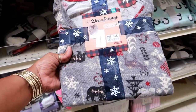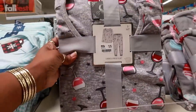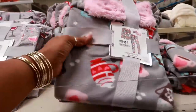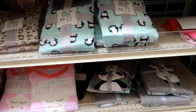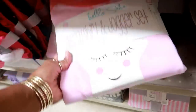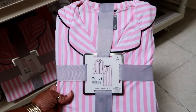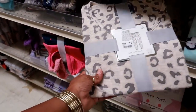This is a deer-print footed set for $15. They got different ones — look at that one with the wine on it! And these are ladies. There's hot cocoa and penguins. Down here is kids stuff — that's $15, a sweatshirt and jogger set. That one is cute too. This is ladies as well — I thought it was kids but it's a women's — it's kind of thin though, $15.